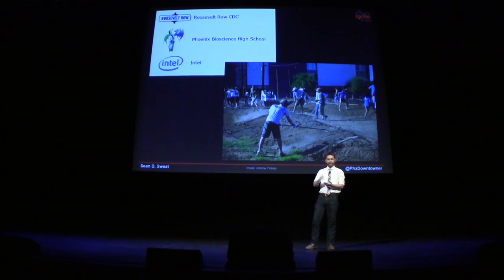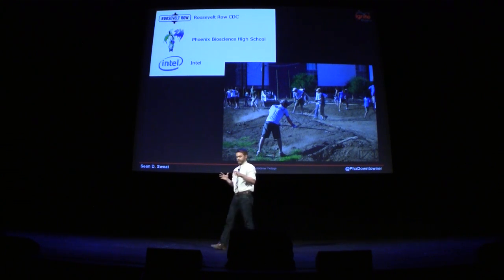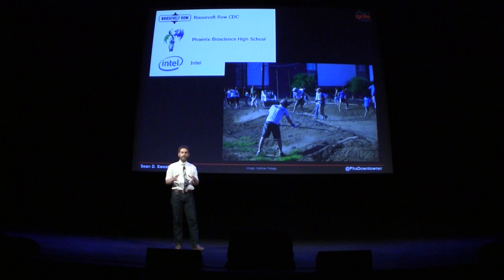The partners doing this are Roosevelt Row, the high school that I mentioned, and Intel. We finished season one in December, and we're in the middle of season two right now.